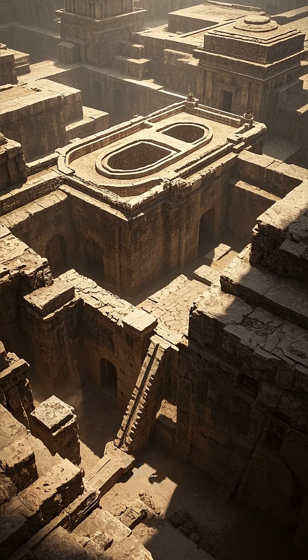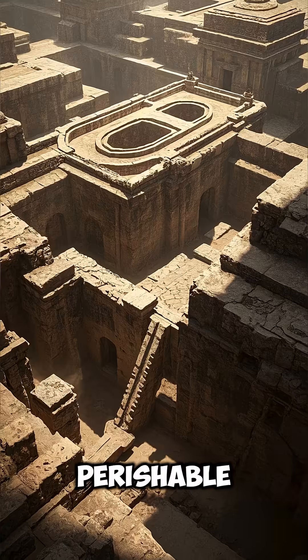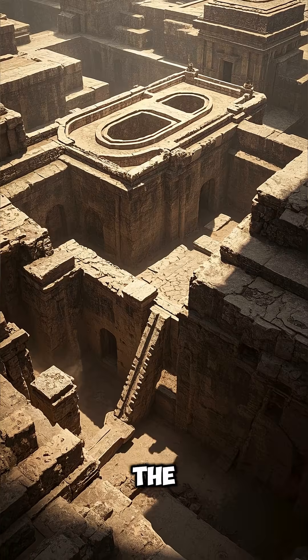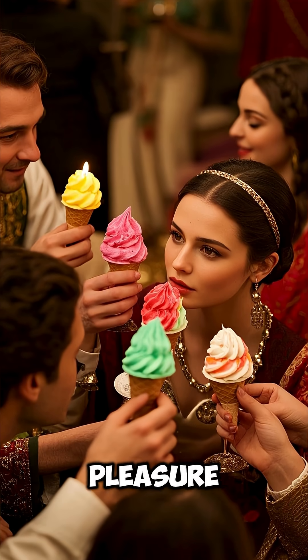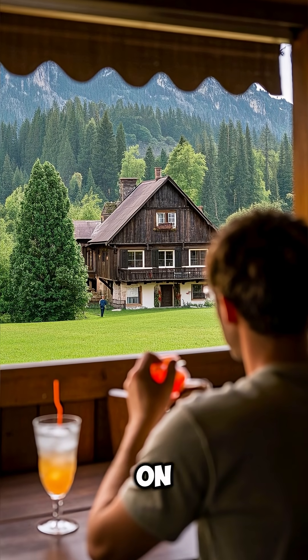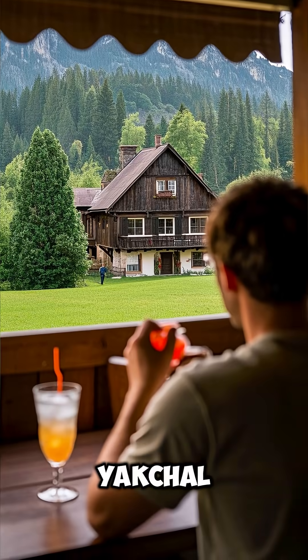Yakals also had secret passageways leading to subterranean storage chambers where ice and other perishable goods could be kept safe from the heat. But ice wasn't just for preservation — it was also for pleasure. So next time you're sipping on a sweet frozen drink, take a moment to appreciate the legacy of the yakal.